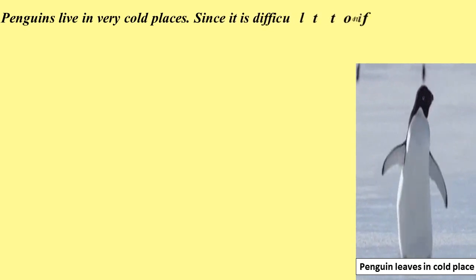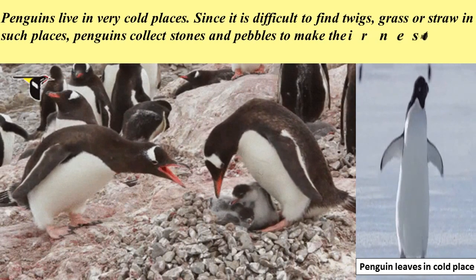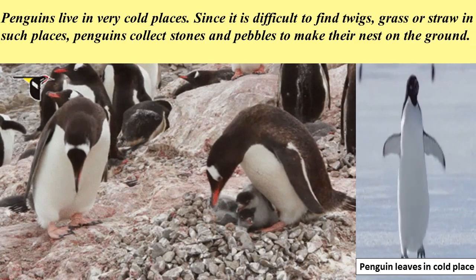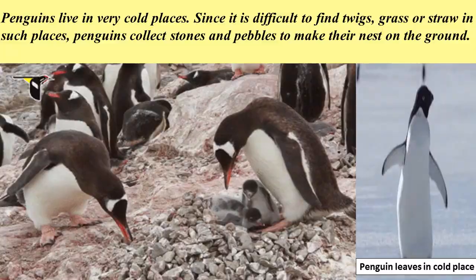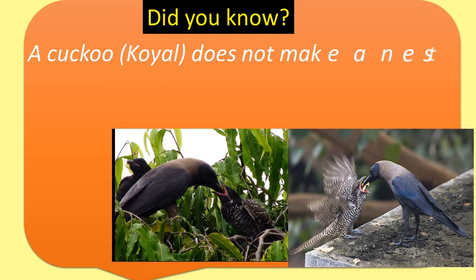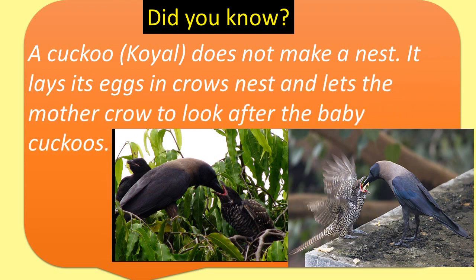Penguins live in very cold places. Since it is difficult to find twigs, grass, or straw in such places, penguins collect stones and pebbles to make their nest on the ground. Did you know? A cuckoo does not make a nest. It lays its eggs in the crow's nest and lets the mother crow look after the baby cuckoos.